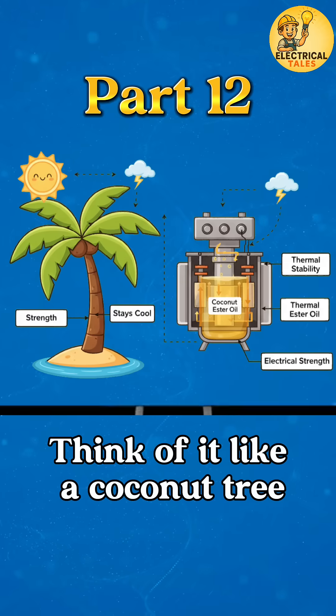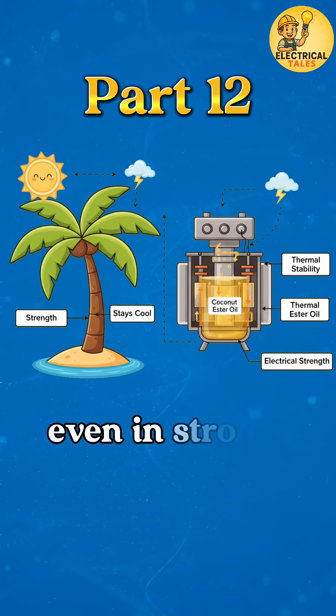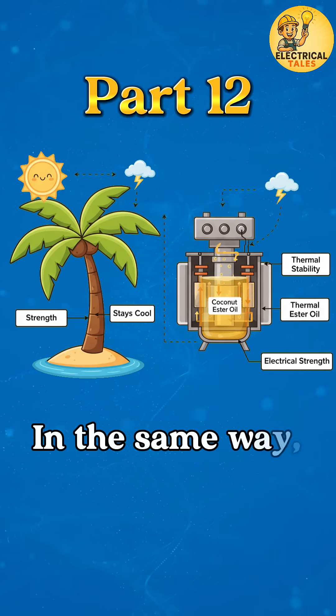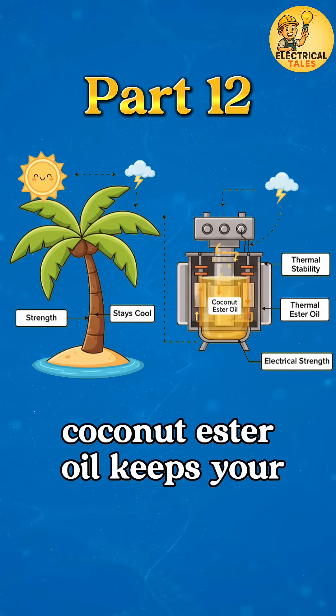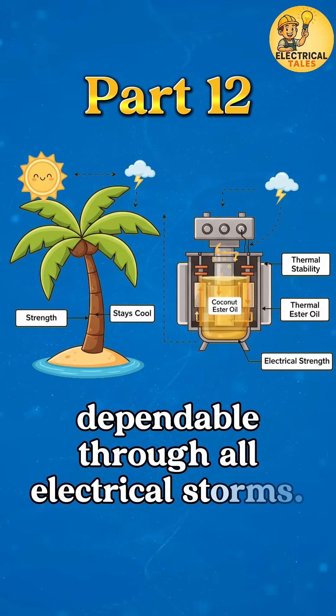Think of it like a coconut tree on a sunny beach — tall, calm, and unshaken even in strong winds. In the same way, coconut ester oil keeps your transformer cool, strong, and dependable through all electrical storms.